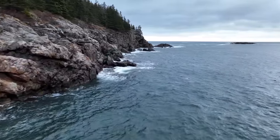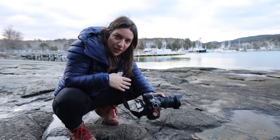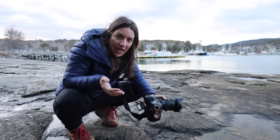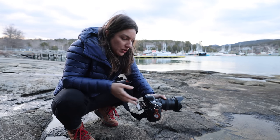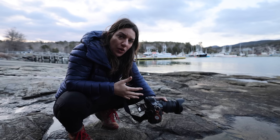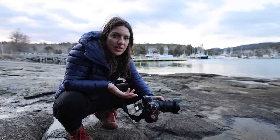The Nikon Z9 comes in the middle on price at $5,500 — the R5 is $4,000 and the Alpha 1 is $6,500. It's fully capable with great resolution and great lenses. I thought the size might hold it back for landscape, but I haven't really noticed it mattering. This is the largest and heaviest — it's got this built-in battery, which makes it the most cumbersome. But when it comes to landscape shooting specifically, the size doesn't bother me.